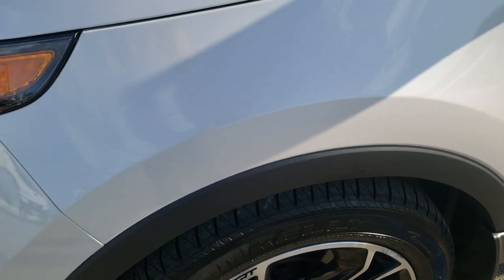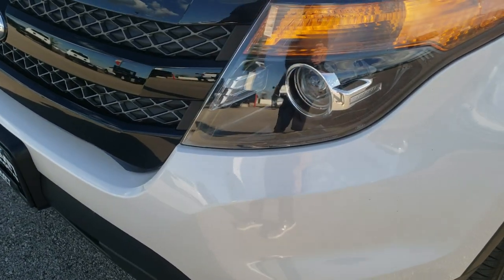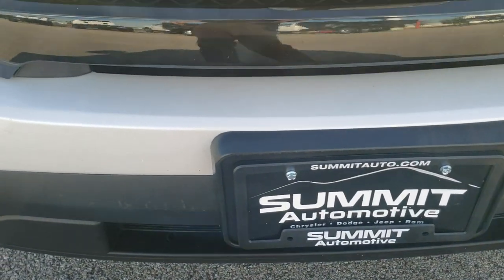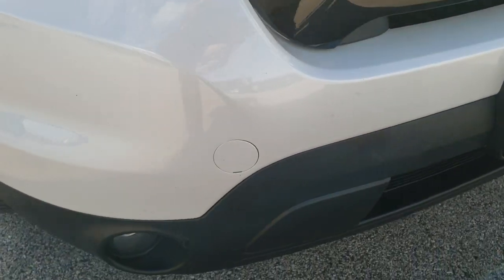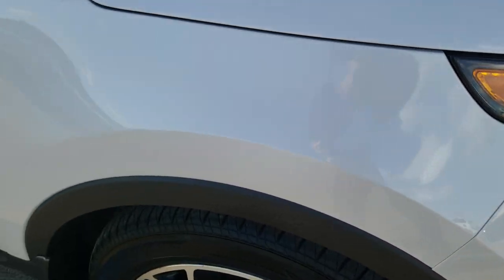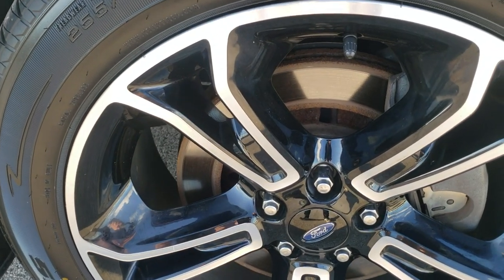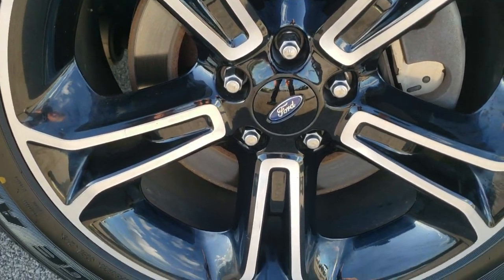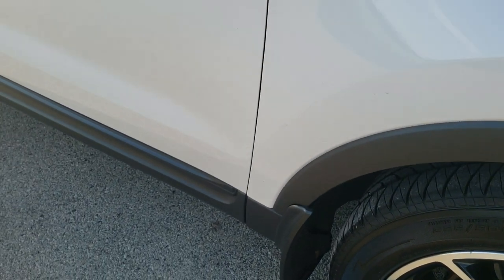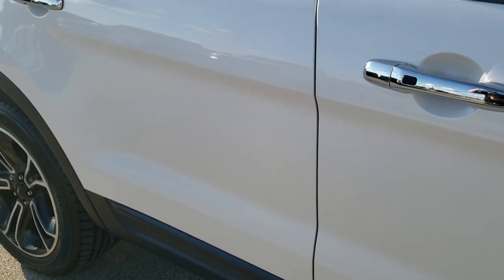Front fender — no dents or dings on that, very nice and clean. Has the projector headlamps and the factory fog lamps. That front bumper is in really nice condition. Passenger side fender — no dents or dings on there — and the passenger side rim is in excellent shape. I didn't see any scuffs or scrapes on that.